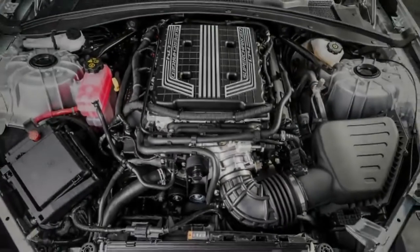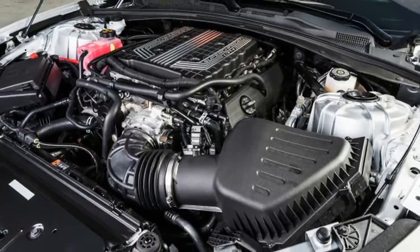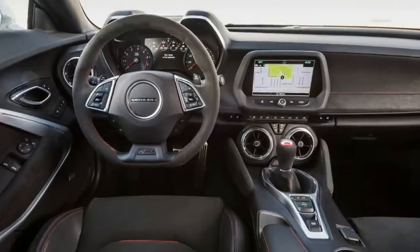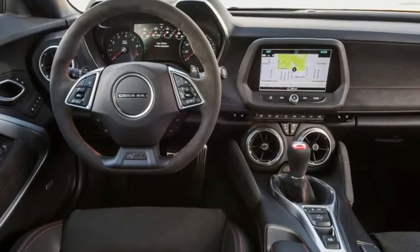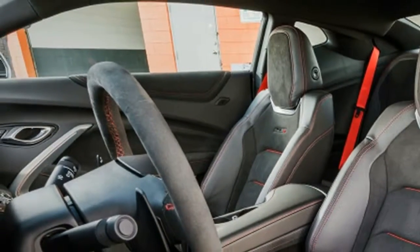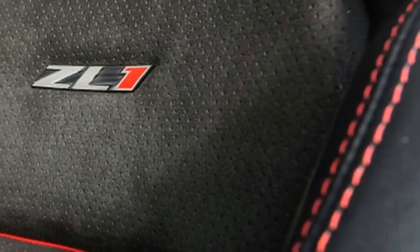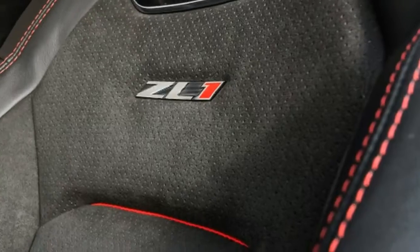But it's this fourth way that's the best way. That's the LT4 powering the 2017 Chevrolet Camaro ZL1. At a few thousand dollars less than the 707 horsepower Dodge Charger Hellcat, the ZL1 is likely the cheapest new car with a top speed beyond 200 miles per hour.